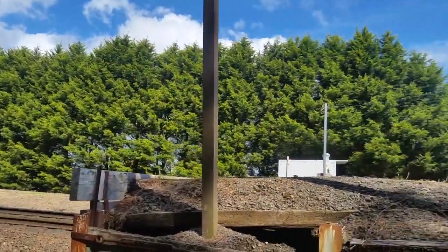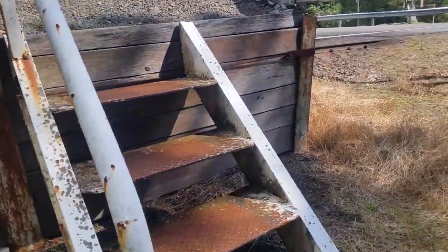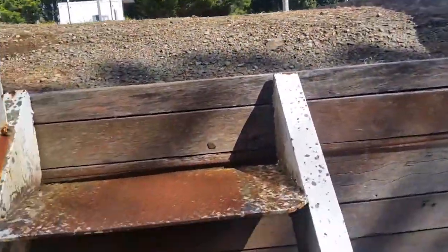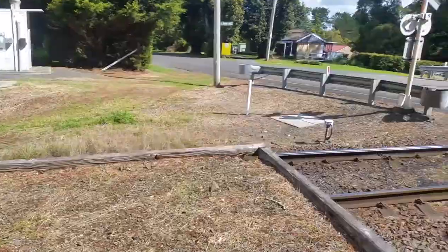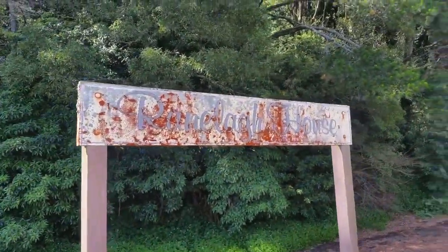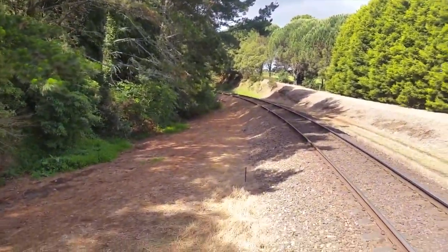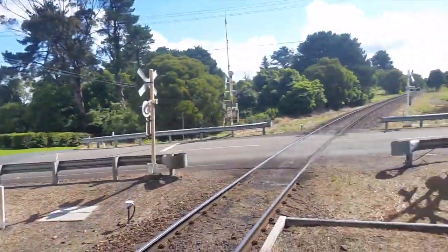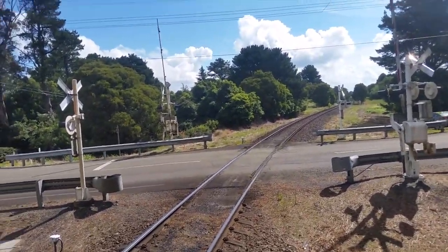It is a wooden-based platform with pretty much nothing on it. You've got some steel stairs and a pretty much gravel-filled pit with dirt, as you can see. This is facing towards Uninderra and Wollongong, and this is facing towards Robertson and Mossvale.